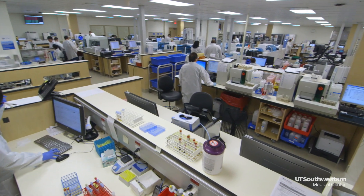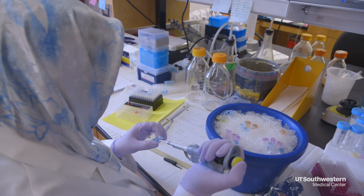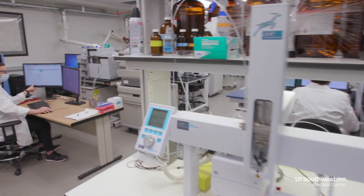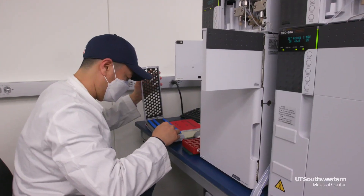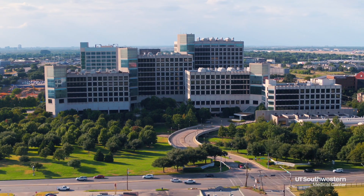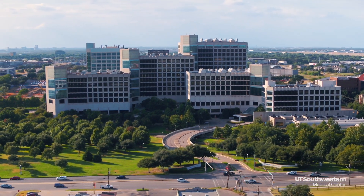What our facility allows us to do is both collaborate externally and internally. We get about one request per week to collaborate, so it's a very popular facility because of its uniqueness. Although this lab was built and is dedicated to the Center for Human Nutrition, we actually invited most of the other mass spectrometry instruments on south campus to join us in this facility so that we could all be together.